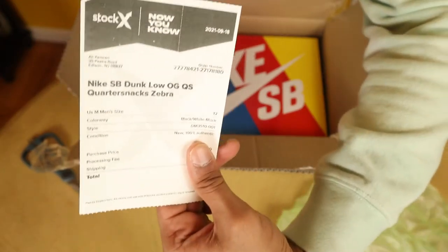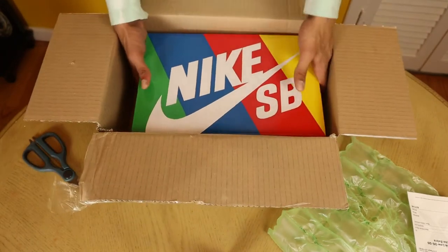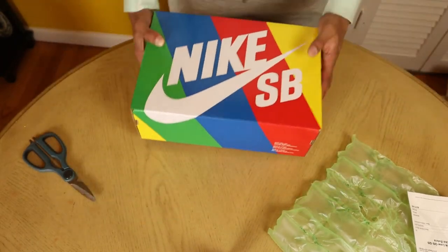Moving along, there's the receipt. It came from StockX, and no, I am not showing you the price on it. But if you guys want to guess down below what you think the price is, be sure to do that.